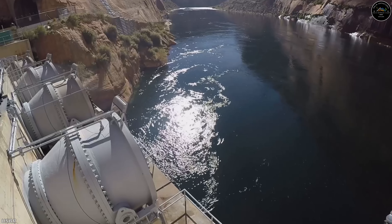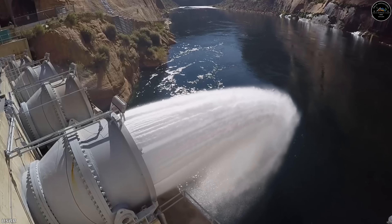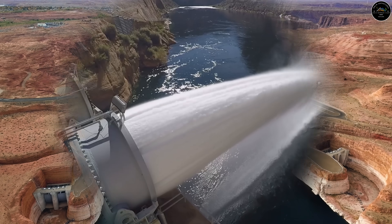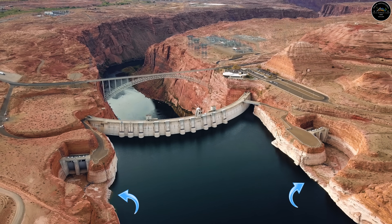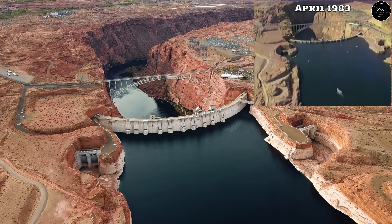A recent memo from the U.S. Bureau of Reclamation highlighted some serious pipe damage issues inside the Glen Canyon Dam. But these issues are not new or unique to the dam. In fact, these same issues surfaced in the spillways during the heavy flood years of 1983 and 1984, the last time both Hoover Dam and Glen Canyon Dam spilled.